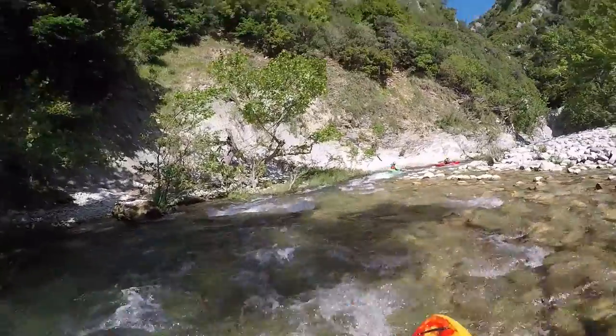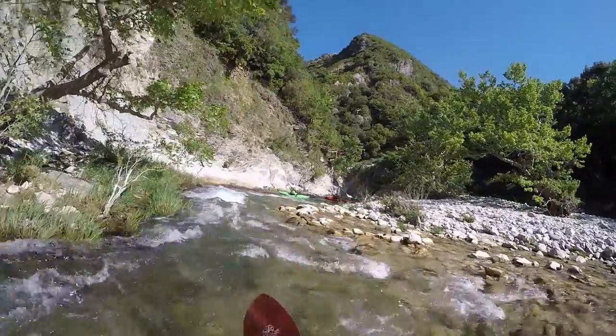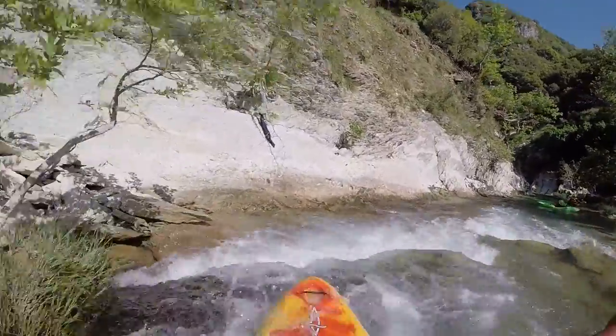The first few meters are really bony with low water levels until you reach the entry of the canyon. You should definitely check water levels and potential wood barricade when you're in Plaka.